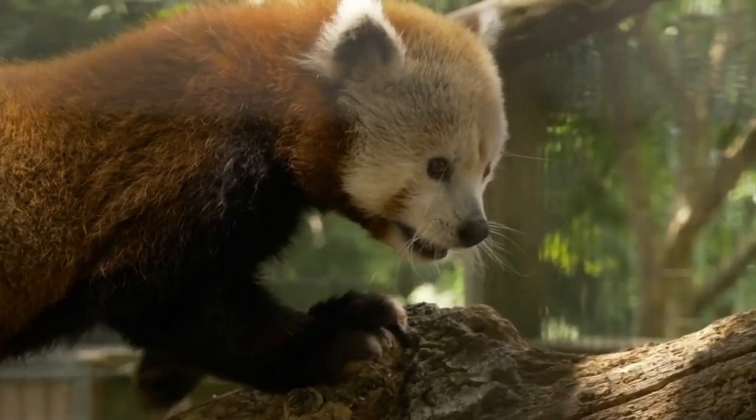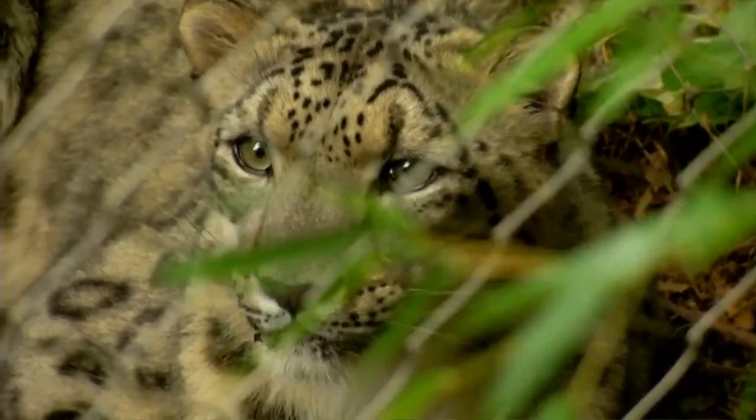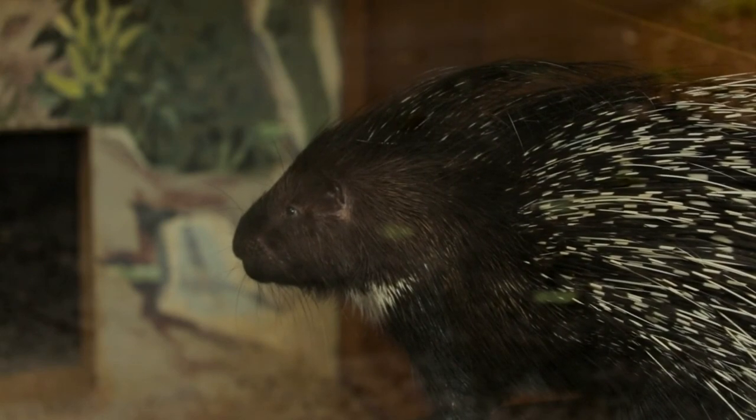My name is Erica and I am a zookeeper here at Mill Mountain Zoo. Today we are going to be talking about our 10-year-old Indian crested porcupine and her name is Ichi. Ichi has a pretty docile personality. She can be a little nervous, but she can also be a little excited sometimes. She is very typical of a porcupine in that way.